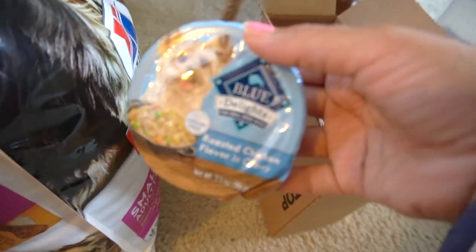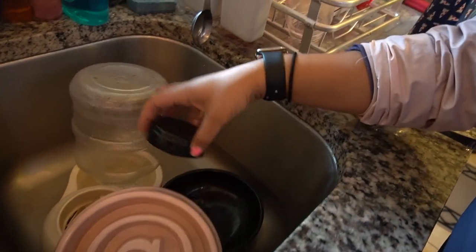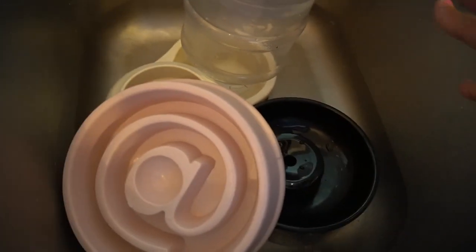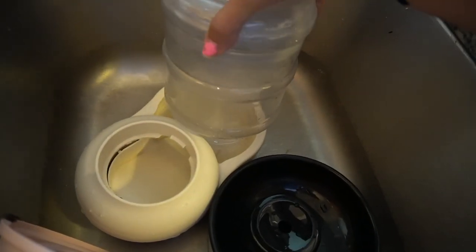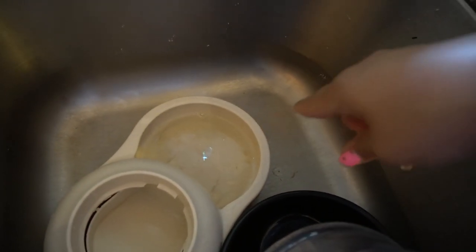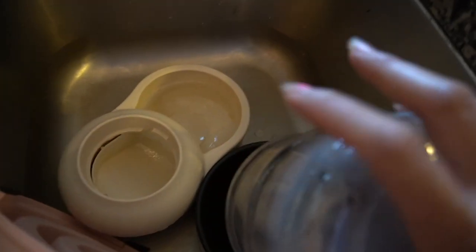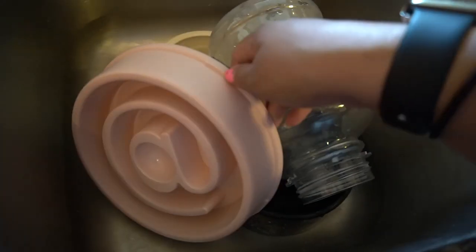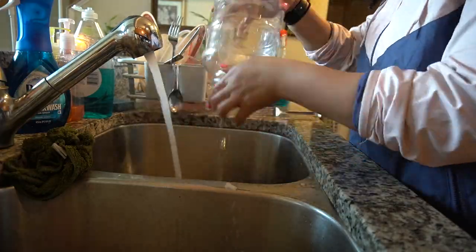Here in the kitchen I have her bowls that I have to wash and clean. I tossed them at night so I can clean them in the morning. Her water jug looks like this. The only thing I don't like about these is that debris falls to the bottom and you have to really clean it well before refilling. So I'm going to wash this and her slow feeder real quick and I'll be right back.